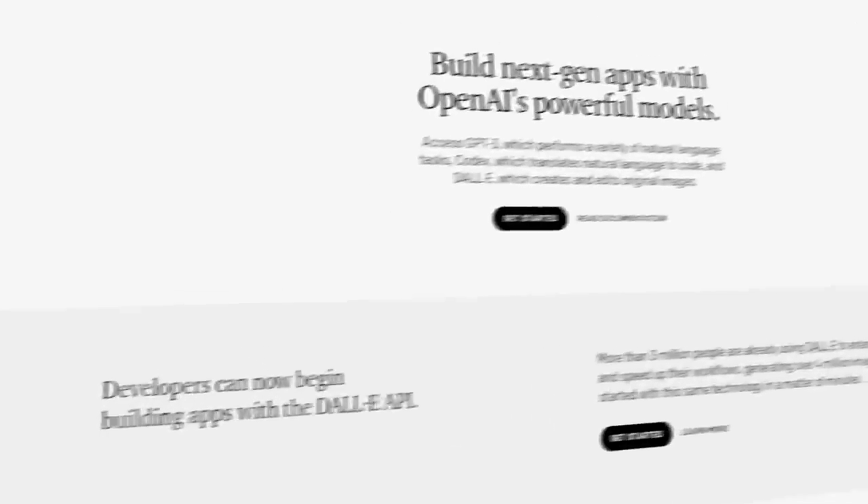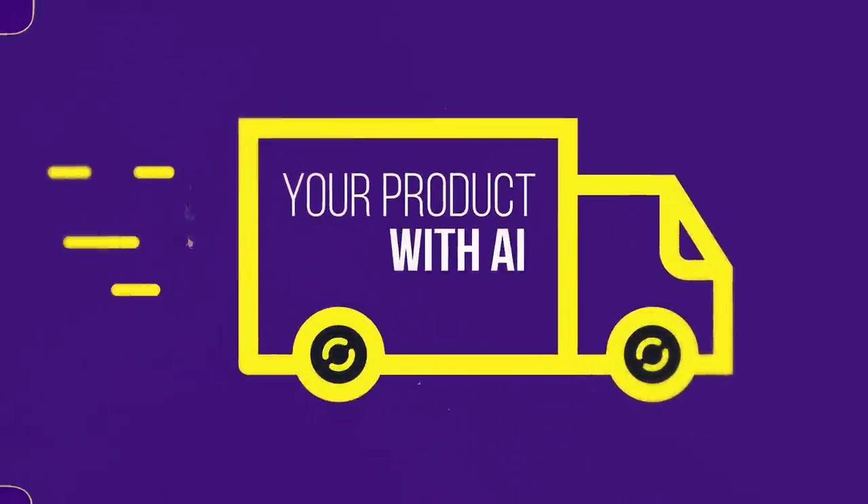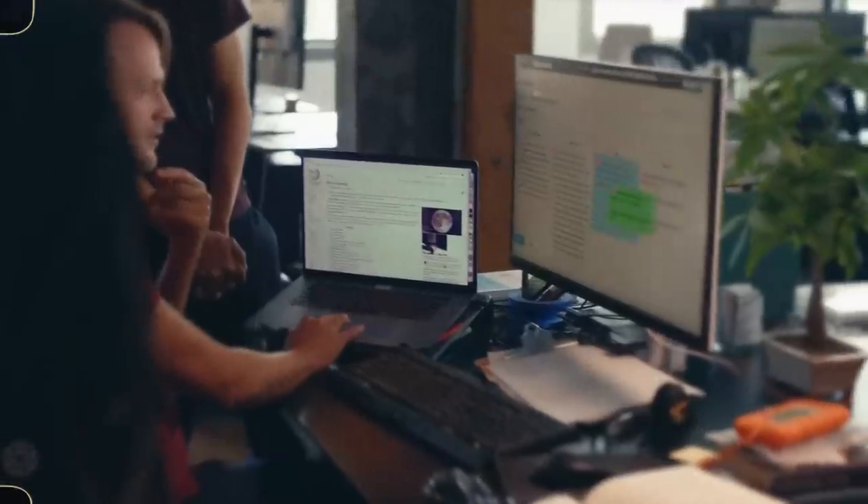Thanks to the API, you can essentially just repackage their AI — use their product to solve problems in the industry that you're an expert in. And just like that, you have an amazing AI product.